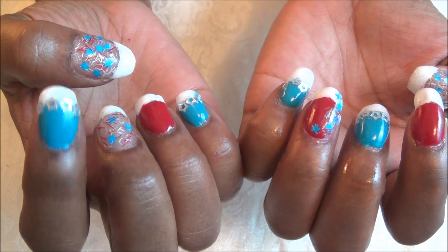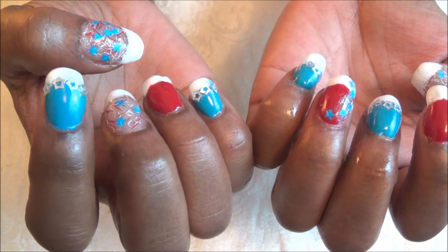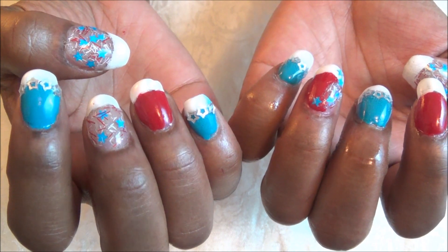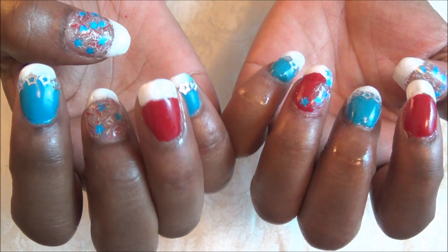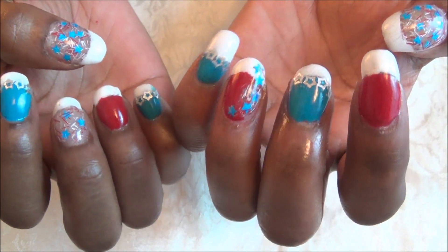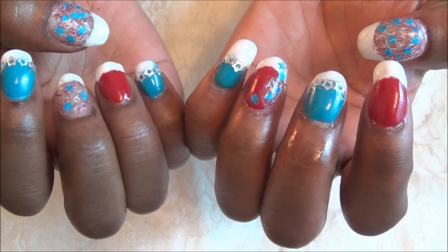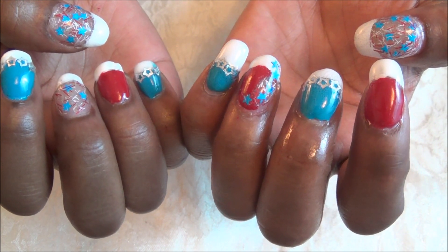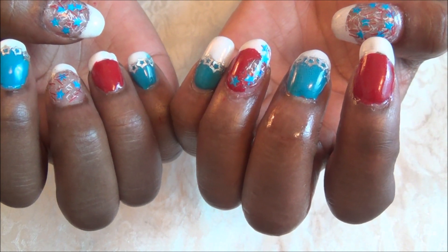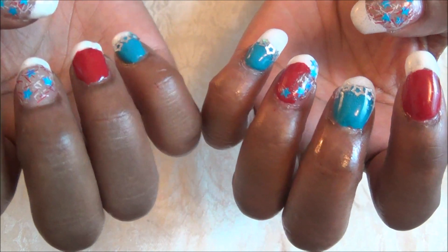For my pointer and pinky, I'm using the 430 Brisk Blue over the Whiter Than White French manicure, and I applied some silver stars over that just to give it a little bit more accent. The ring finger I left plain with just the red and white. As far as the left hand, on the pinky and the middle finger I have the Brisk Blue 430, and I also did the stars as a border for the French manicure. The pointer finger I left plain in 280 Rapid Red along with the Whiter Than White. And those are pretty much my nail designs.